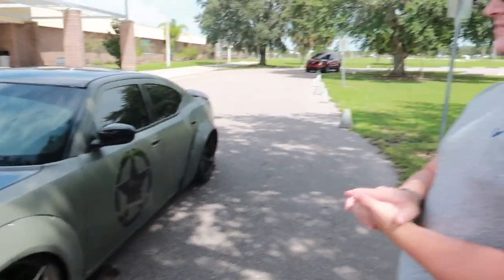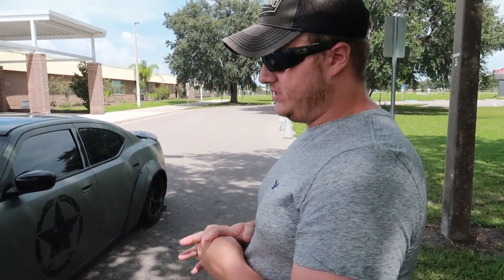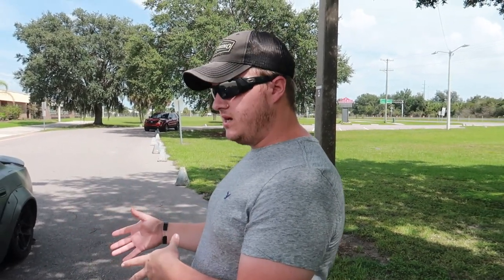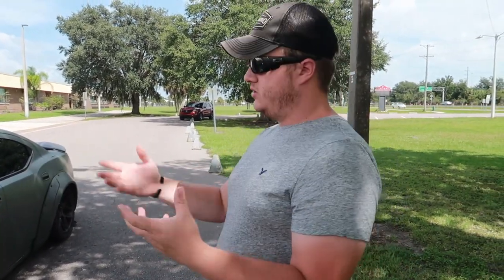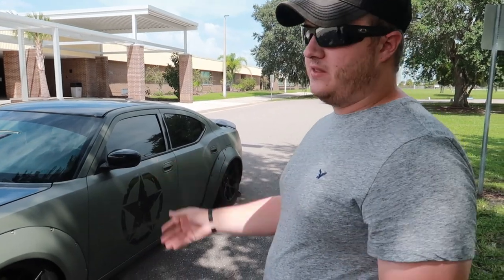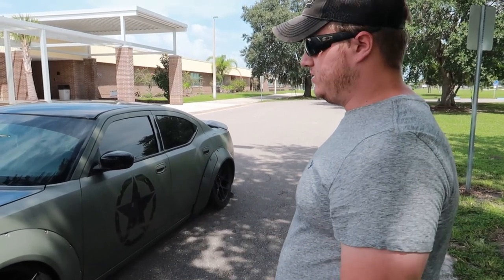This is a 2007 Dodge Charger SRT8. It was a built 6.1 all the way down to the pistons. It's got just about everything ready for a supercharger. I worked with the guys at All-American Performance out in the Miami area - they built our Challenger which you've seen. They make a bolt-on Hellcat supercharger kit for the 6.1s, and that's kind of the next fun step. It makes almost 500 right now to the wheel, and I can keep up with scat packs.